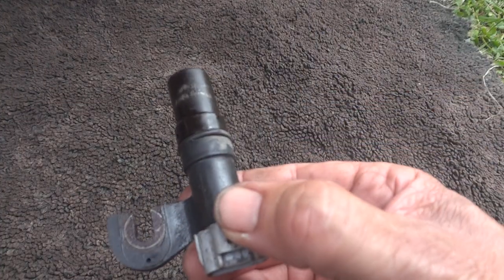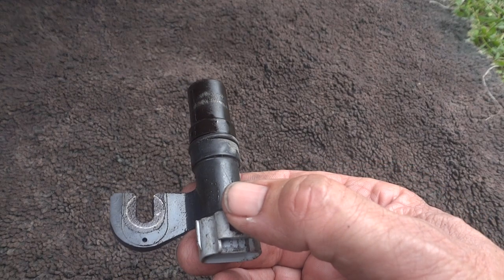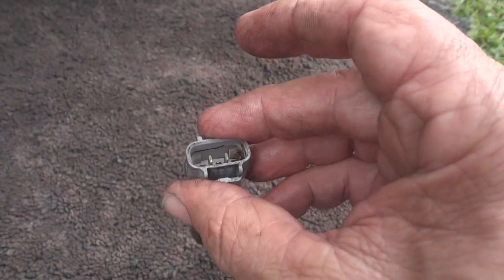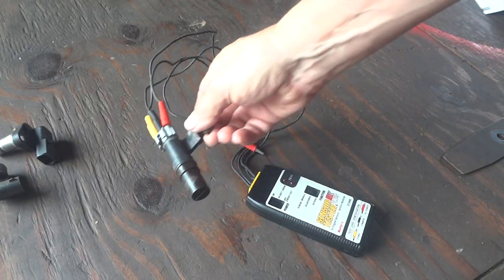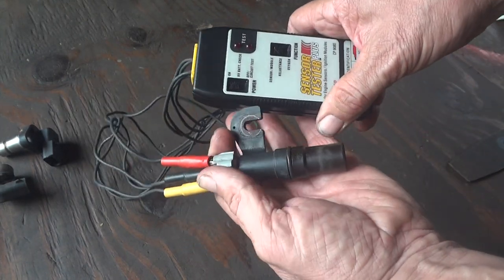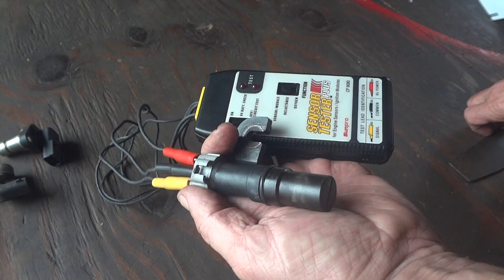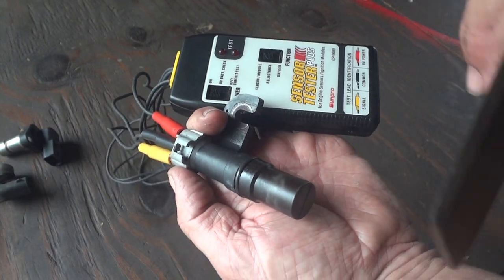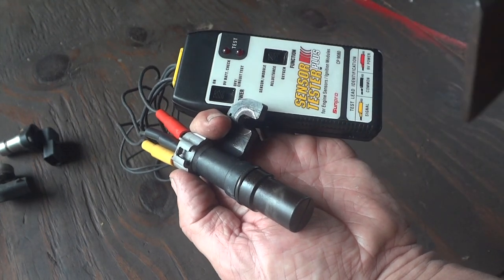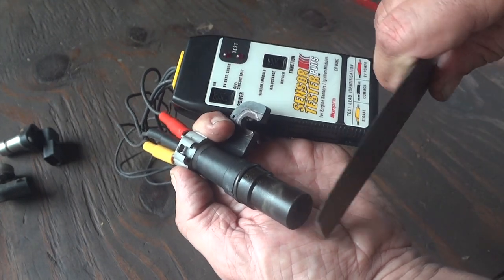There's the camshaft sensor — we'll go ahead and pull it out. It's too bad the crankshaft sensor wouldn't be a little easier to get out, but what are you going to do. Let's go test this. We'll get it all hooked up and hold it like this — if these lights blink, meaning if your cam is spinning in front of this, it should turn the lights on and off. All right — this is good.